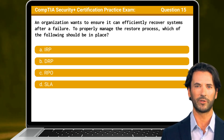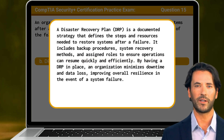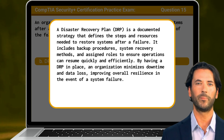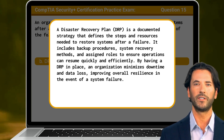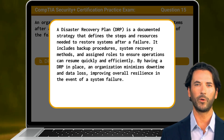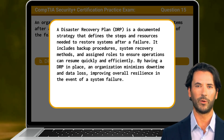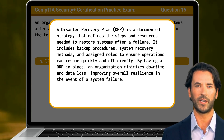The answer is B: DRP. A disaster recovery plan, or DRP, is a documented strategy that defines the steps and resources needed to restore systems after a failure. It includes backup procedures, system recovery methods, and assigned roles to ensure operations can resume quickly and efficiently. By having a DRP in place, an organization minimizes downtime and data loss, improving overall resilience in the event of a system failure.